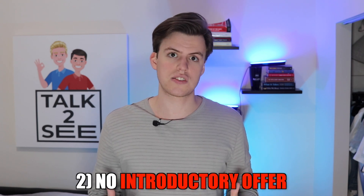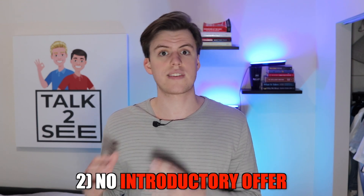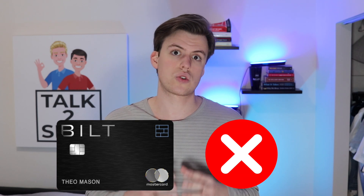Second, this card unfortunately does not have an introductory offer. As many of you know, Amex, Chase, and all these famous brands have introductory offers where they give you an insane amount of points if you spend a certain amount in the first few months. Build has decided not to do this, so you don't have any incentive to really charge money to the card early on — that's something they can definitely improve in the future to get more customers.